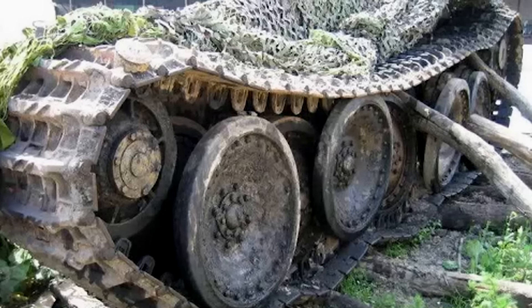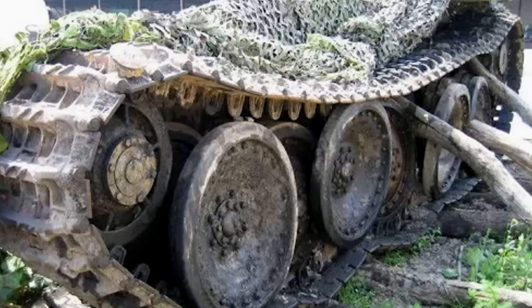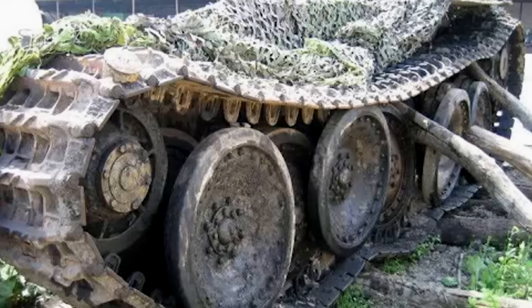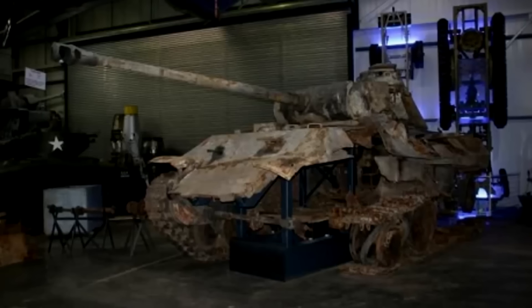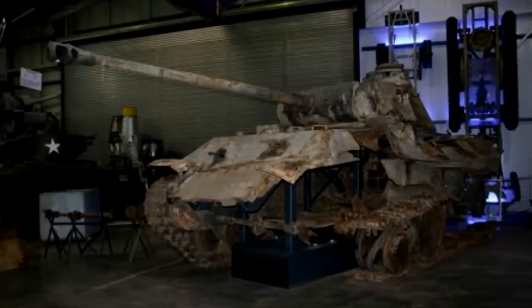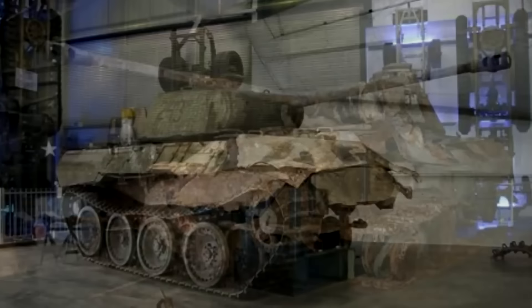The Panther Model A's armor was angled, which improved its resistance to enemy fire. The front armor was 80 millimeters thick, with side armor ranging between 40–50 millimeters, while the turret had up to 100 millimeters of protection.